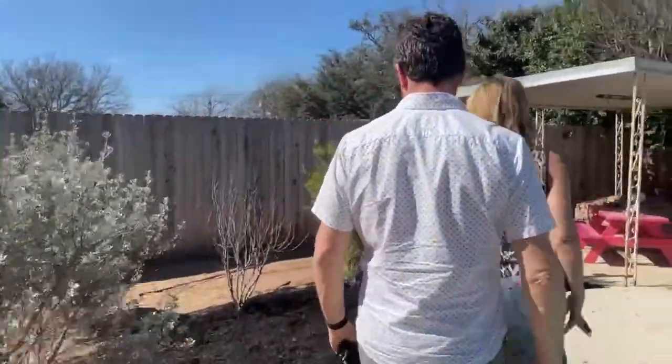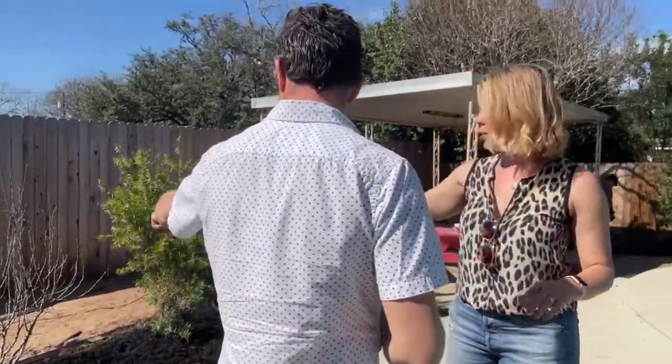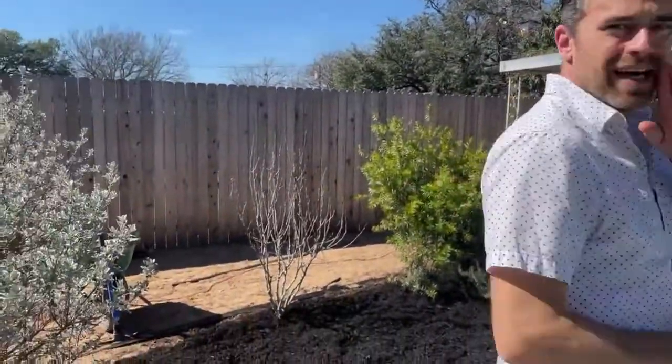And what's this side? I don't know. I think this might be bougainvillea — no, not bougainvillea. Hibiscus. This was hibiscus last year.